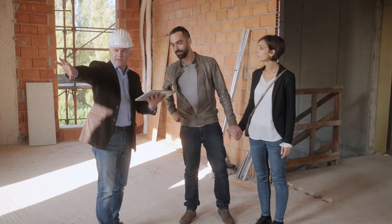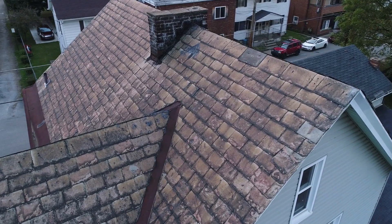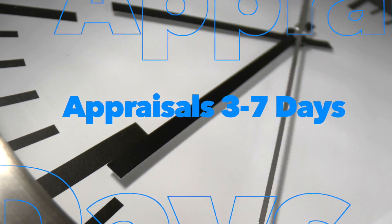The bid will be used to help determine the after repair value. The more accurate your bid, the more efficient your process will go. Appraisals can take anywhere from three to seven business days, so the faster you get us your contractor's bid, the faster we can start that process.